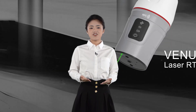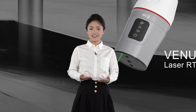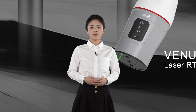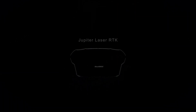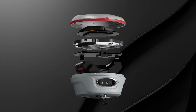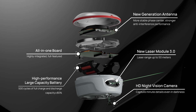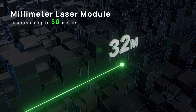This year, driven by our unwavering passion and relentless pursuit of perfection, we are thrilled to present our newest creation of our Universe Series: Jupiter Laser RTK. Before we dive into the details, we have prepared a video that gives us a glimpse into it.